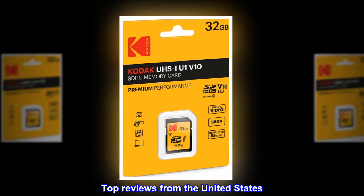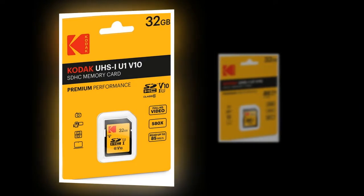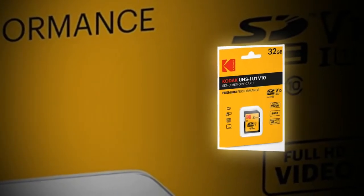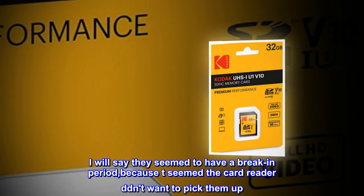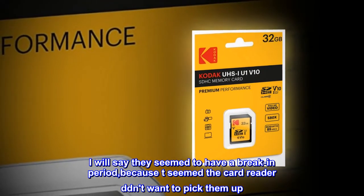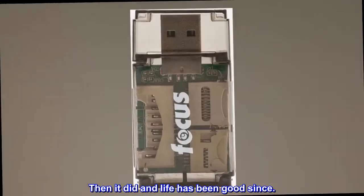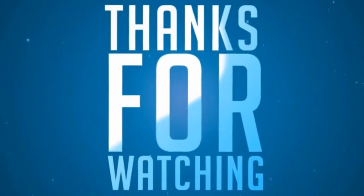Top reviews from the United States. Good SD card. I was attracted by the price. I will say they seem to have a break-in period, because the card reader didn't want to pick them up at first. Then it did, and life has been good since.